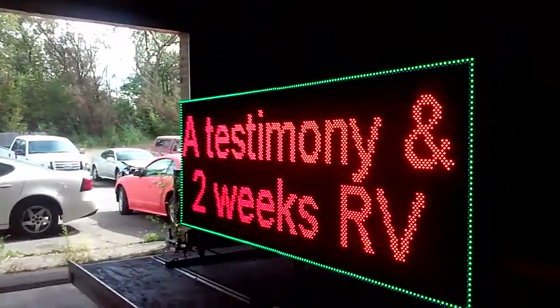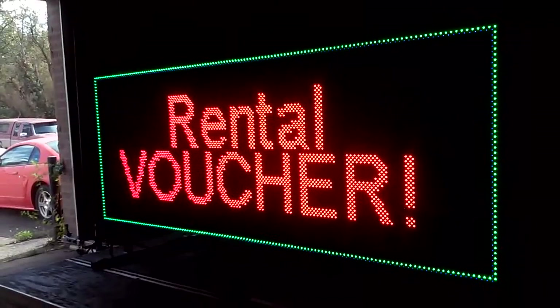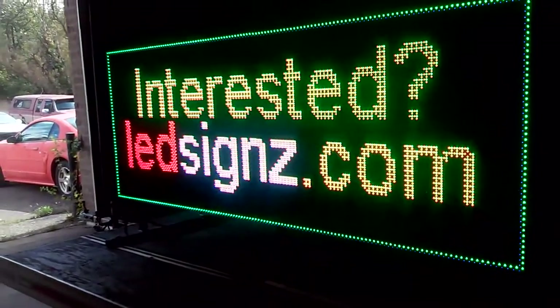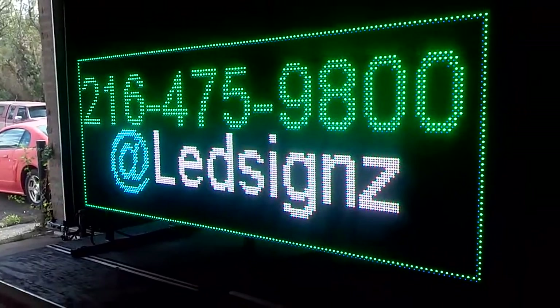If you're interested, call me at 216-475-9800. Normally it rents for $500 a day. If you go to LEDscience.com you can download the brochure and see that. Thank you, call me.